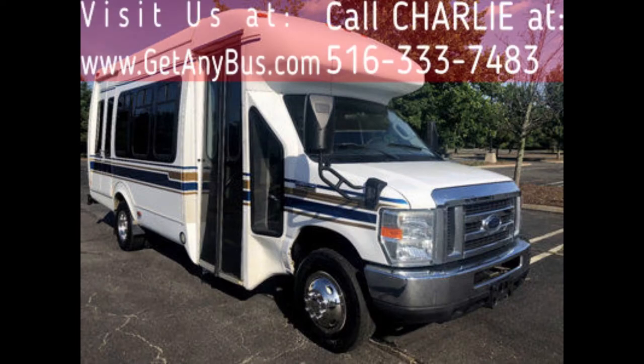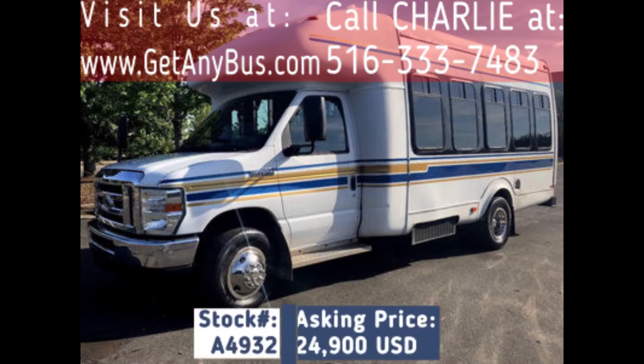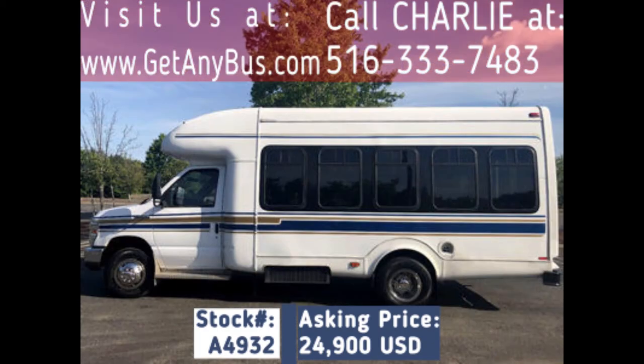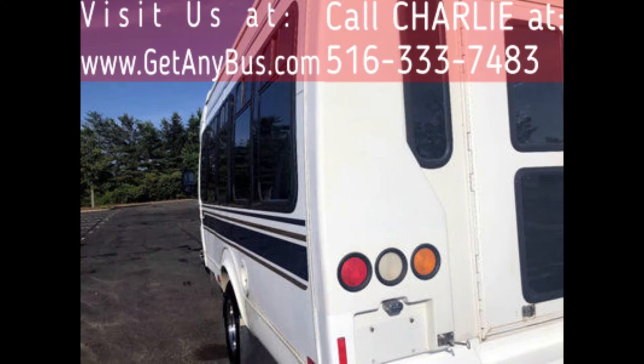Major Vehicle Exchange presents a 2008 44/45 fiberglass wheelchair shuttle bus for sale, stock number A4932, asking price $24,900 US dollars. This one-owner used bus has a clear title as per AutoCheck, and can accommodate up to sixteen passengers plus driver and up to two wheelchair positions.